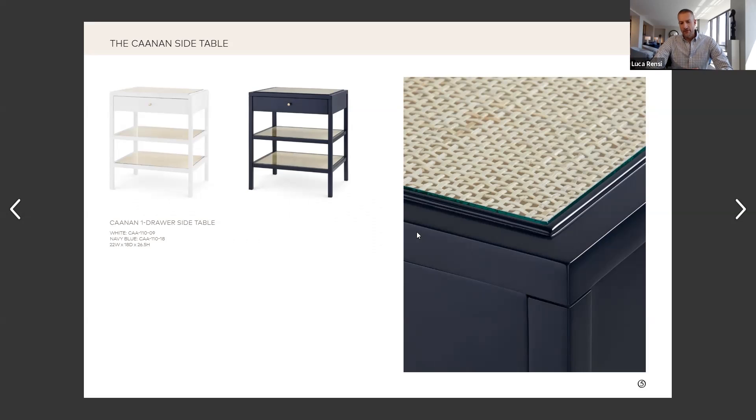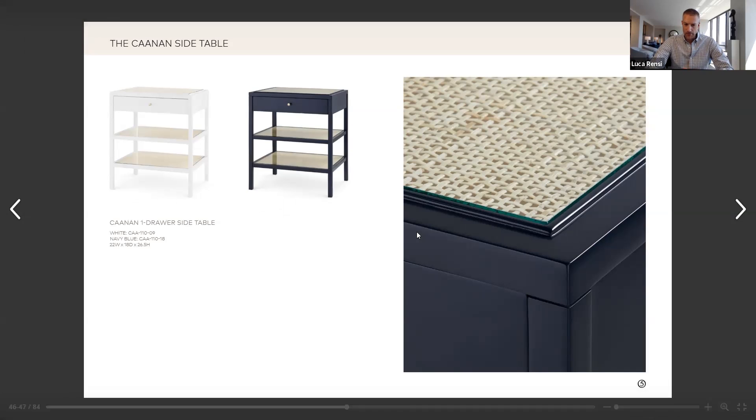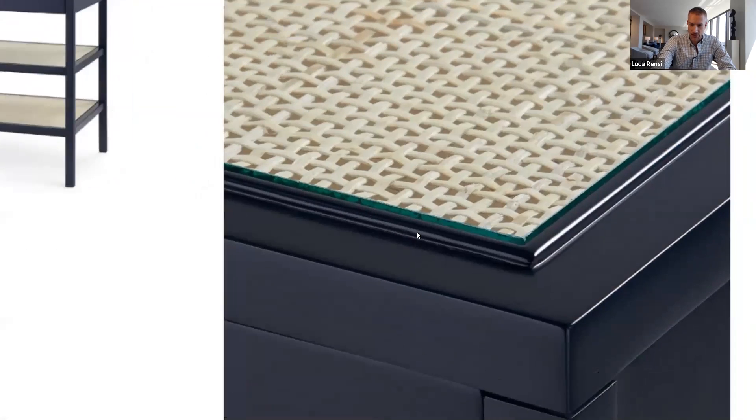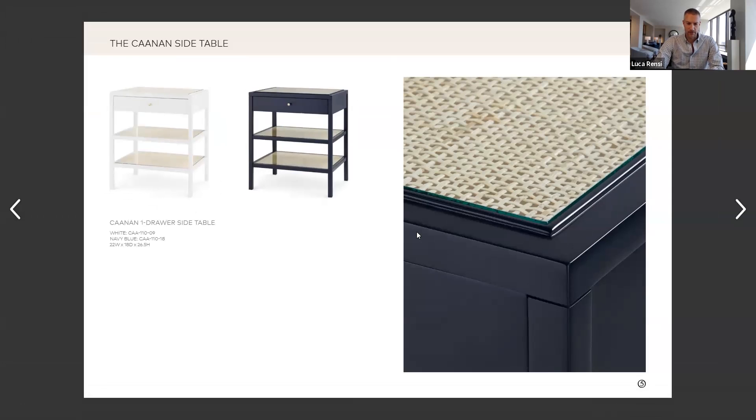If I were decorating, I would absolutely use this in a library or a sunroom, as bedside tables, as end tables, as a table in a bathroom. I'd use it in a pool house. I think that the cane gives us a lightness — the fact that you can see right through it. On the very top there's a panel, but on those two shelves below, you can see right through the cane. We also have a glass insert here. I can see this piece in a lot of different situations. Coastal, but doesn't need to be used on the coast — it could be anywhere.